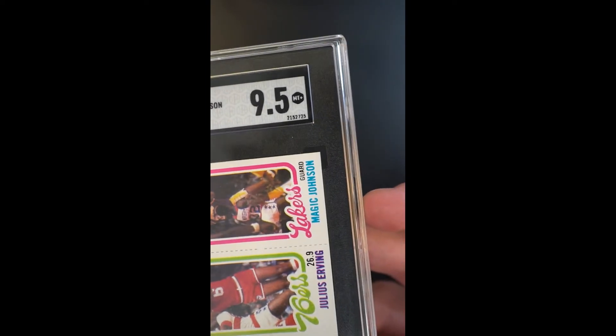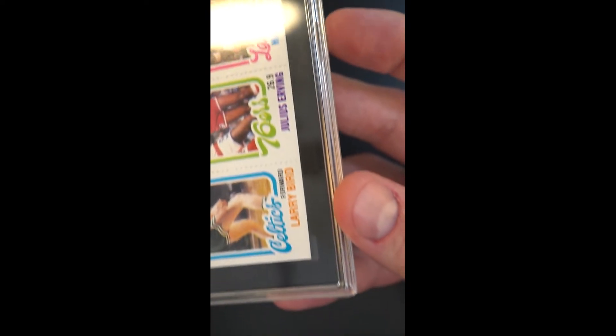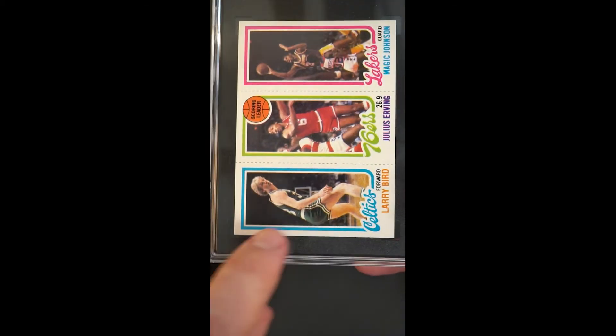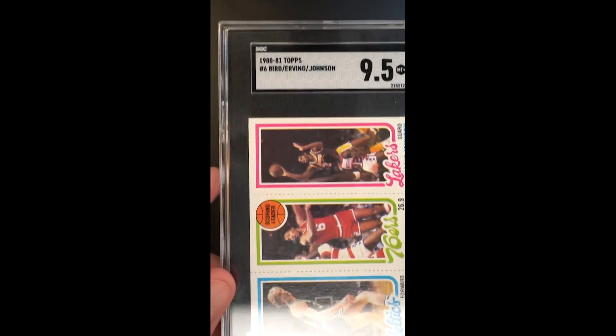Absolutely gorgeous framing. Centering is amazing. Corners and edges are without flaw. Even the perforations are almost dead centered. That print in the background, so often plagued by white snow and flaws, is just about as clean and fresh as you'll ever see.